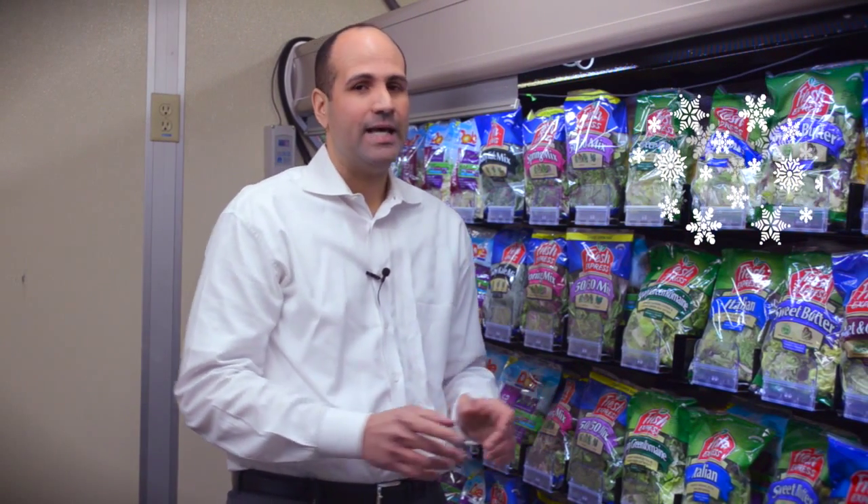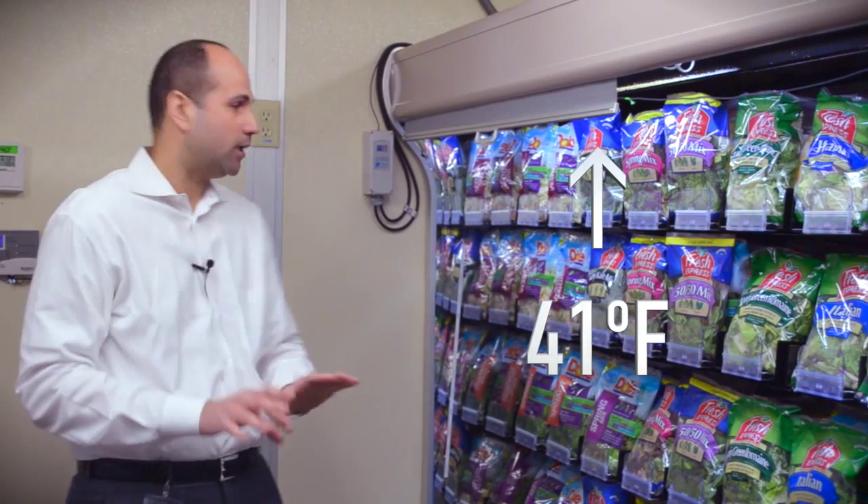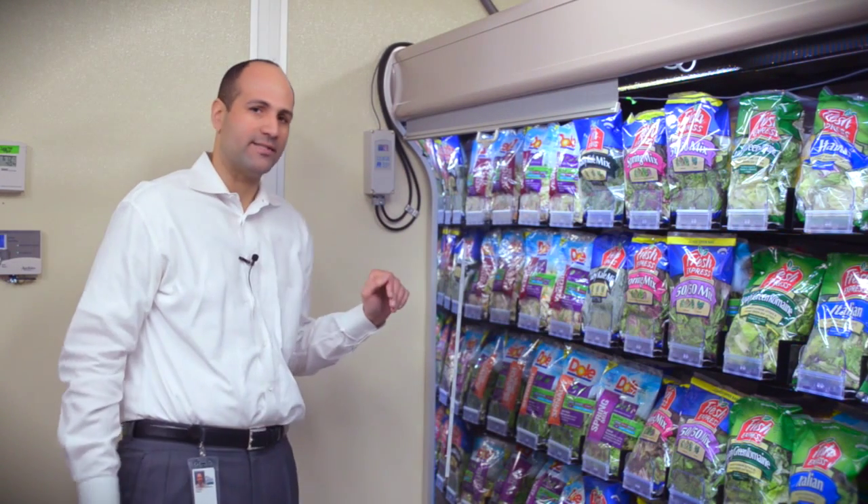Open display cases are widely used by retailers because the consumer has direct access to produce and bagged salads. However, the cold air curtain that provides the cooling capacity for the case does not effectively insulate the case from the infiltration of ambient air, causing products to be above 41 degrees Fahrenheit. And this solution is not simply by lowering the thermostat settings because then freezing damage could occur for products stored in the rear.